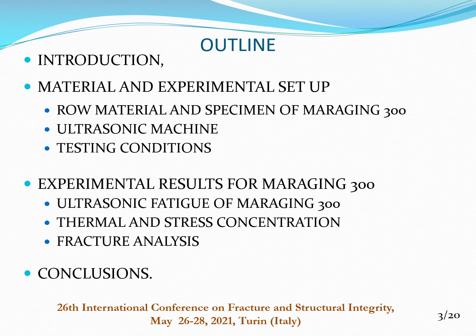The outline of the presentation is: introduction; material and experimental setup — raw material specimen of Maraging 300, ultrasonic machine, and testing conditions; experimental results for Maraging 300; ultrasonic fatigue on Maraging 300; thermal and stress concentration; fracture analysis; and finally, conclusions.